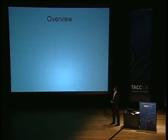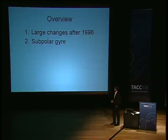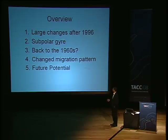Just an overview of what I'm going to cover. I'm going to focus on some big changes we saw in ocean circulation and also in this stock's dynamics after 1996. Then describe the sub-polar gyre in the North Atlantic Ocean, and ask: are we going back to the 1960s with this blue whiting stock, because the climate seems to have gone to a state like it was in the 60s? And then see how this might change the migration pattern past the Faroe Islands, and give a vision of future potential between science and the fishery industry.